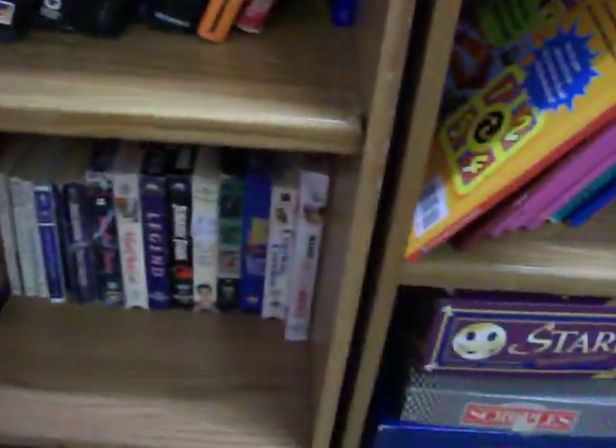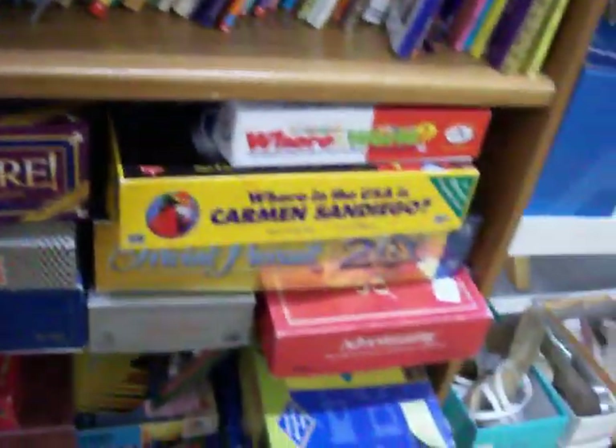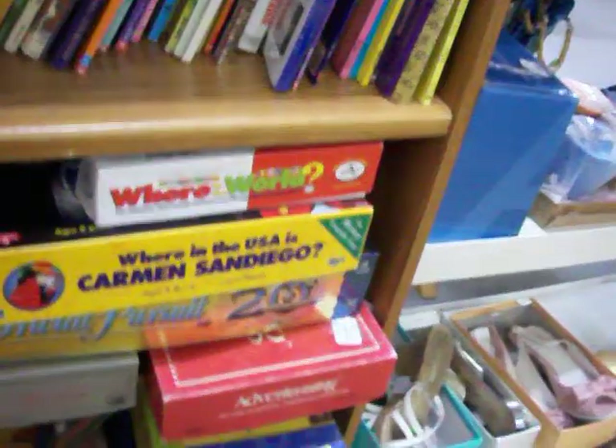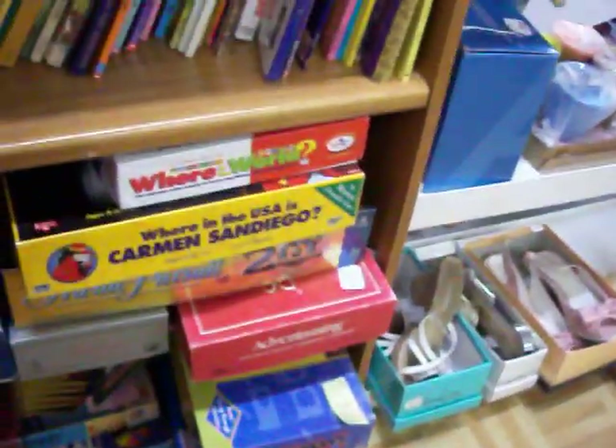Got a nice selection of books — a bunch of children's books, some paperback novels (always a dollar), and hardback books as well. Got a few VHS tapes. And of course we've got a lot of board games — a couple of Trivial Pursuits, Where in the USA is Carmen Sandiego, and a number of other games. All the games I have are always complete — they're not missing any pieces.